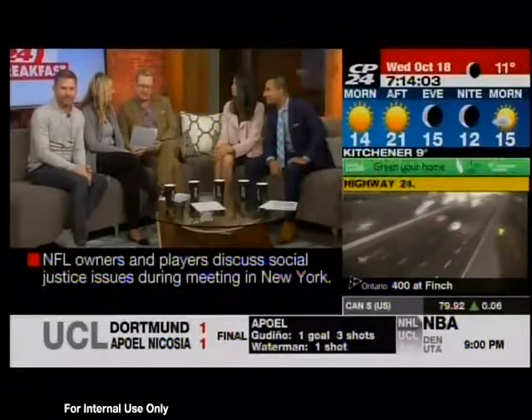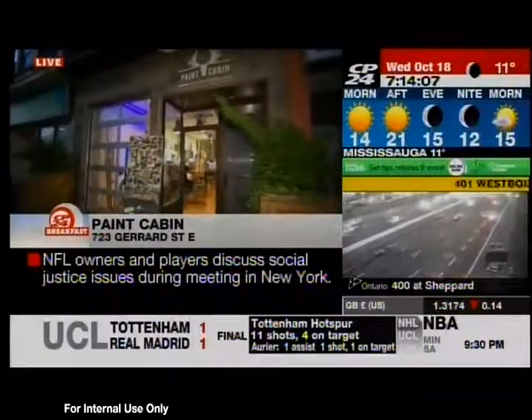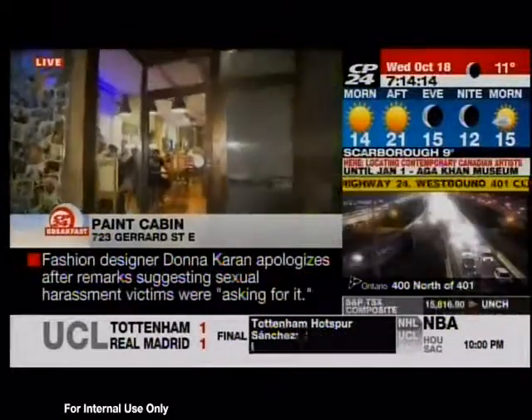I've been watching Jamie's at Paint Cabin, the glow-in-the-dark paint night party. Good morning, Jamie. Yes, good morning, guys. That party happens once a month, but on any day you can come on down to the Paint Cabin.